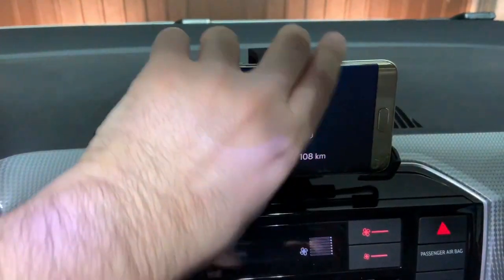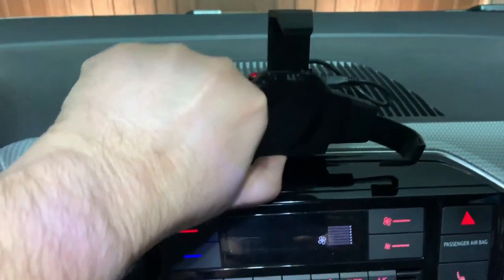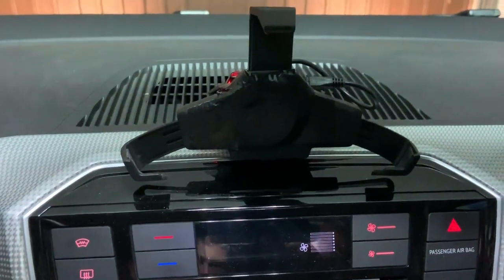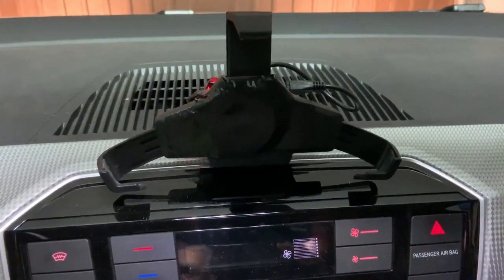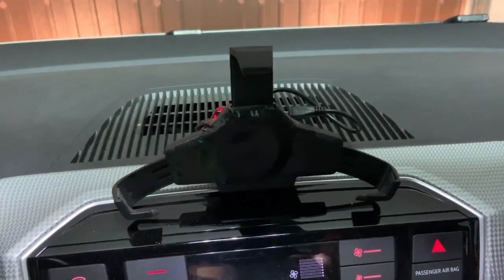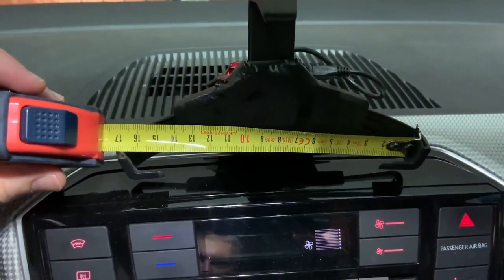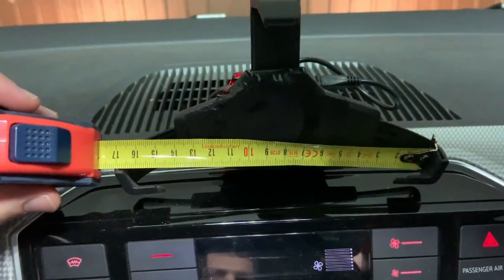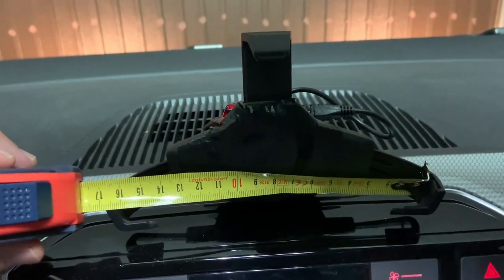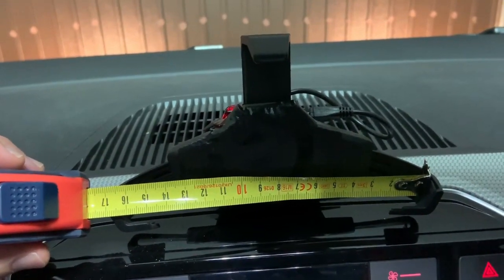So let me resize to its maximum dimension by pressing this key and this key here. This is the maximum size that you can fit in this docking station. Let me put some measurements here — you can see that around 16 to 17 centimeters wide the phone can be.